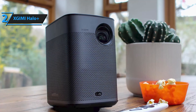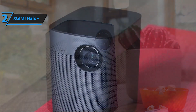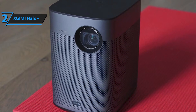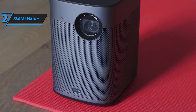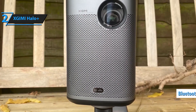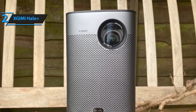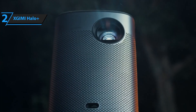Access a world of content with Android TV 10.0 and Google Play. With over 5,000 apps available, including Disney Plus, HBO Max, and Prime Video, you'll never run out of things to watch. Whether you're binge-watching your favorite series or streaming the latest blockbuster, the Halo Plus keeps your entertainment at your fingertips. What sets it apart is its intelligent screen adaption technology, which automatically adjusts the screen size and focus to fit your viewing area perfectly. And with Android TV and Chromecast built-in, the Halo Plus is a must-have for anyone looking for a powerful portable projector.